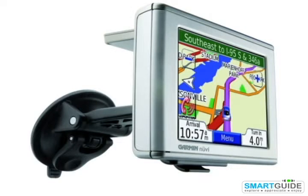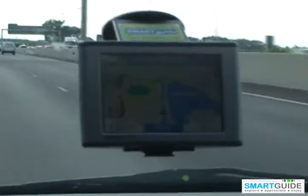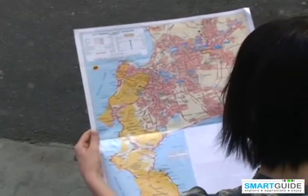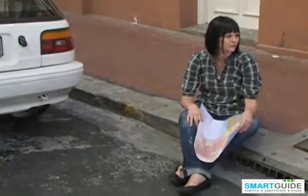GPS car navigators are becoming more and more popular amongst tourists travelling in foreign countries, and it is only a matter of time that they'll be accepted as a must-have accessory when travelling. Most travellers have experienced the difficulty and stress of following a map in a foreign country, often arriving at their destination having been lost.